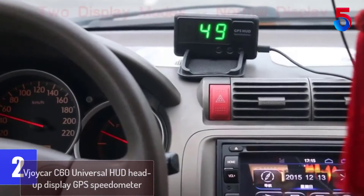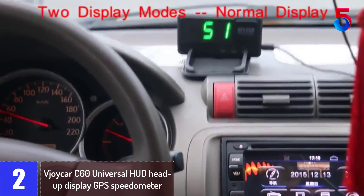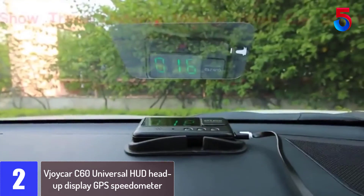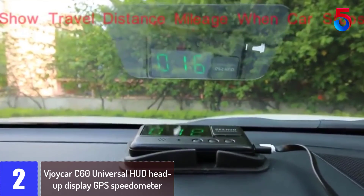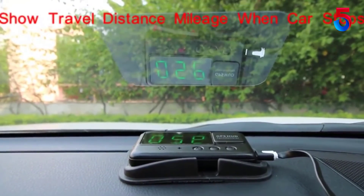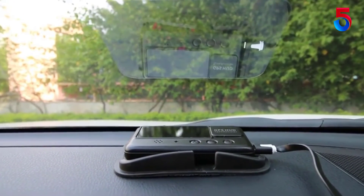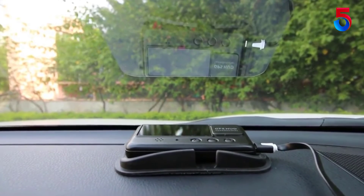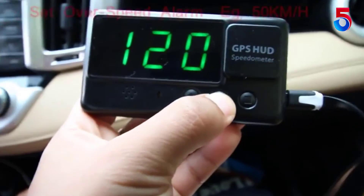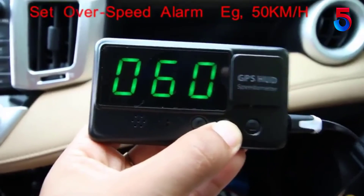At number 2: the VJoycar C60 Universal HUD Head-Up Display GPS Speedometer. It features a trip mileage and odometer windshield projector with a very easy setup — no professional installation or vehicle speed signal wiring required. It displays driving time and calculates mileage, and is compatible with all kinds of cars and trucks. The head-up display projects the screen right on the windshield for easy viewing, and automatically adjusts brightness through sensors for day and night driving.